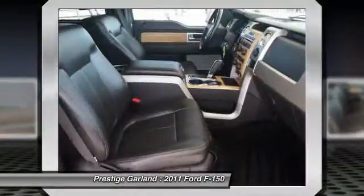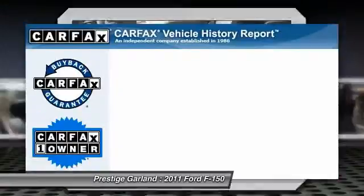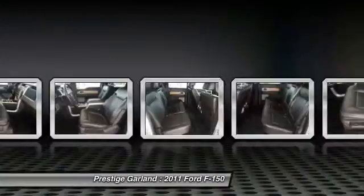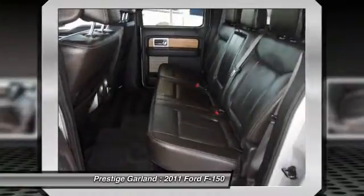Power windows, security system, passenger airbag. This vehicle is Carfax certified one owner and qualifies for Carfax buyback guarantee.